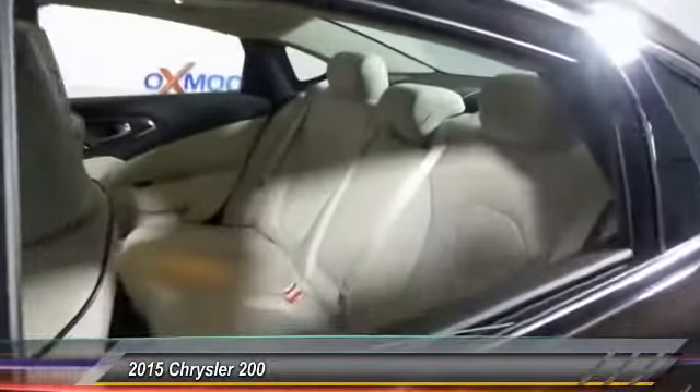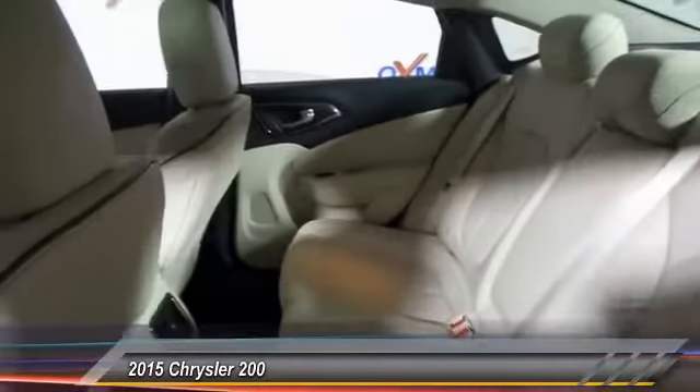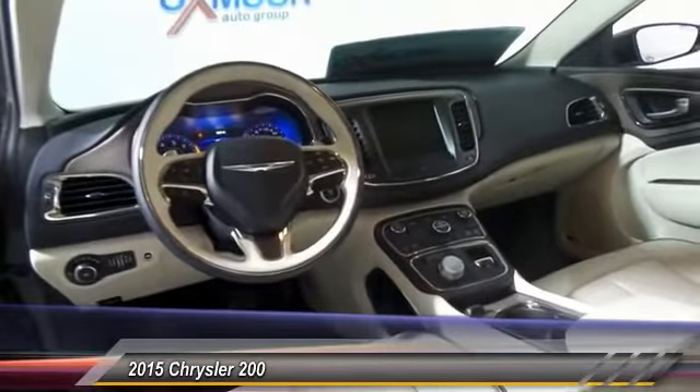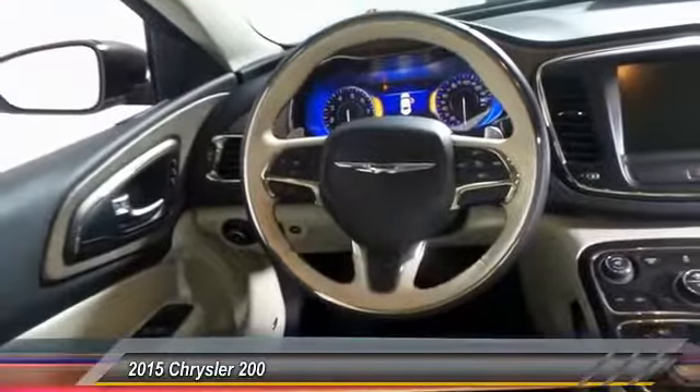This vehicle has less than 6,000 miles. Here are some of this vehicle's great options: power passenger seat, navigation system, traction control, backup camera, dual airbag.